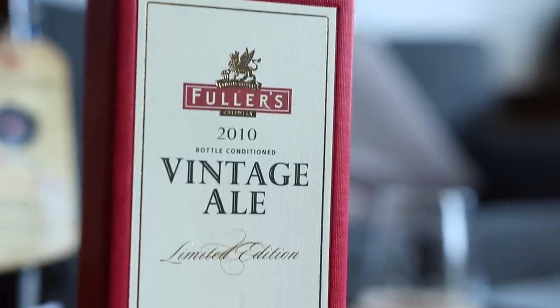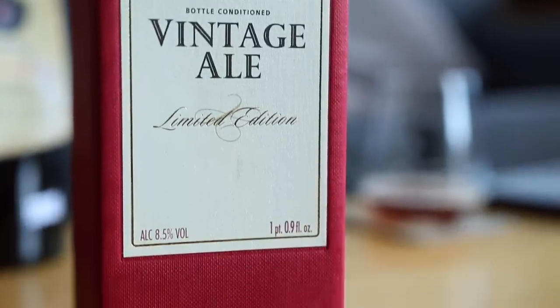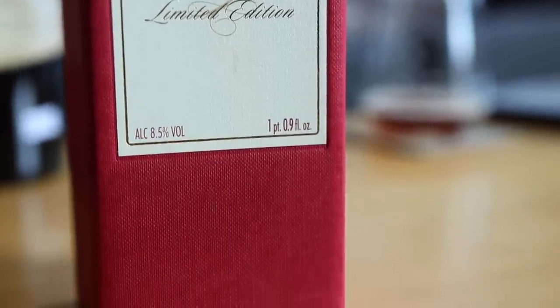Today I'm tasting one of the absolute prides of my stash — and that's a funny pun because it's a Fuller's beer. This is Fuller's Vintage Ale.